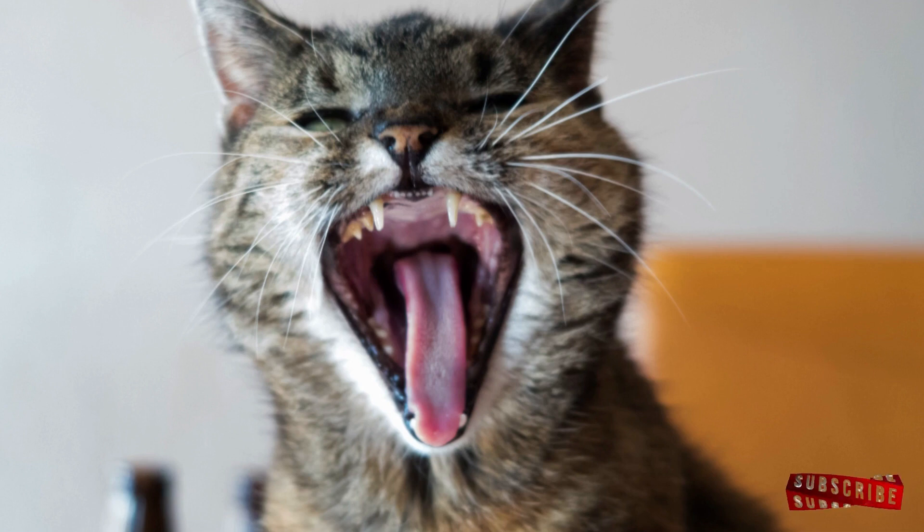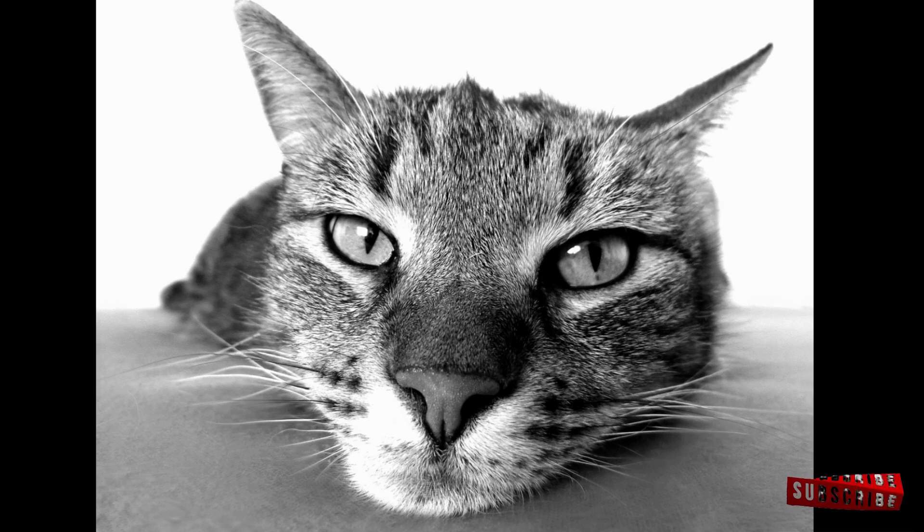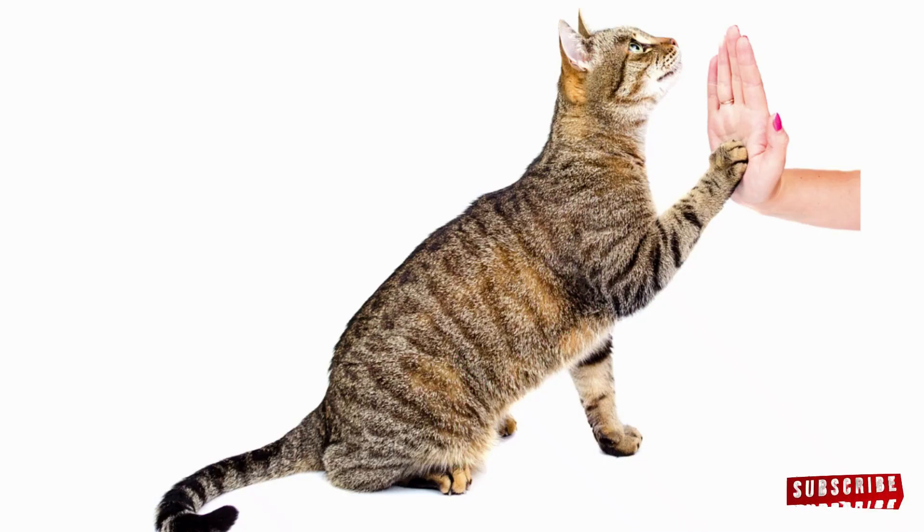Tip 8: Understand your cat's limits. Recognize when your cat is tired, frustrated, or disinterested. Avoid pushing too hard and respect your cat's boundaries. Acknowledging your cat's limits ensures training remains a positive experience, strengthening the trust between you and your cat.